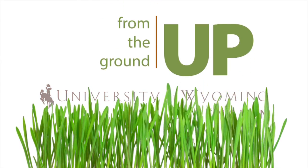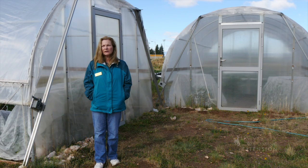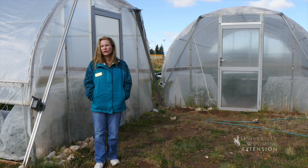In Wyoming, high tunnels serve a wonderful purpose in extending our season a little bit in the spring, but much longer in the fall.